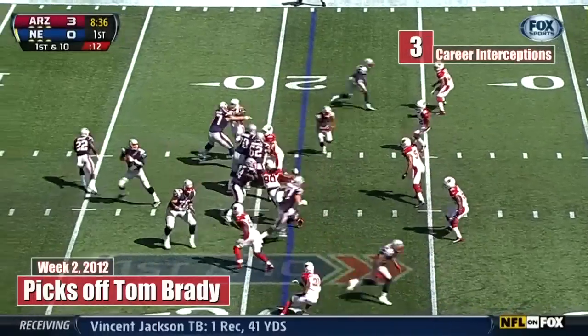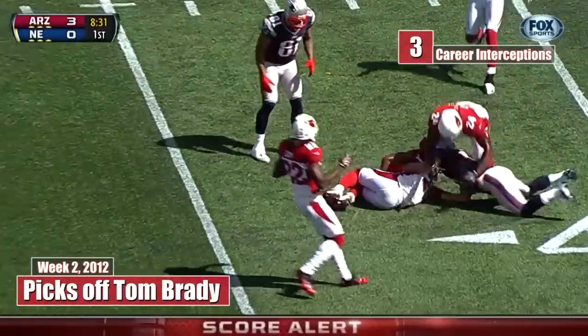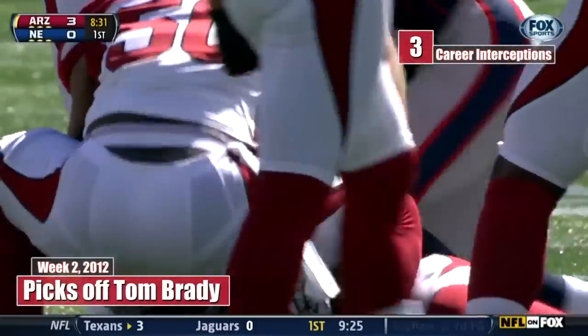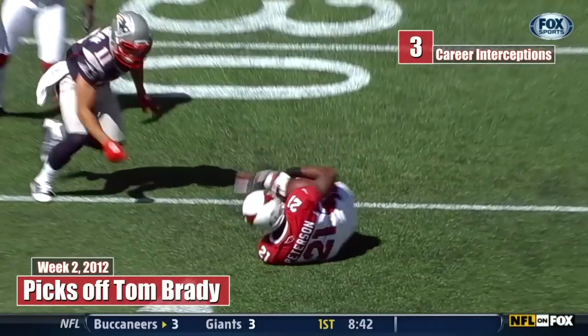Starting with two tight ends, both winding up to the left side, and Brady has the ball tipped — and it is intercepted by the Cardinals. A tipped ball, Patrick Peterson winds up with it. And Peterson with an incredibly athletic play to bring in that interception.